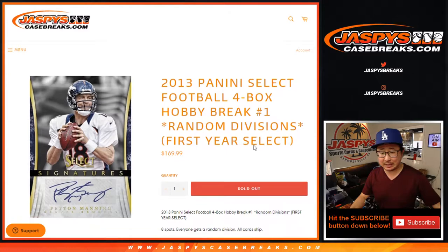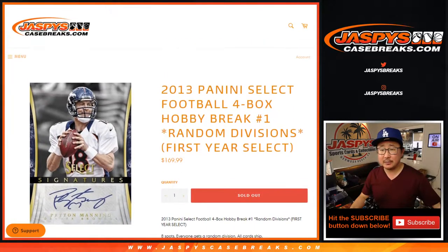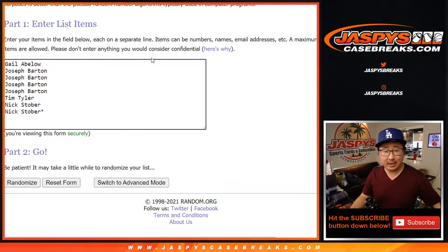This is the first year they did Select Football. It's pretty crazy — four autographs, some prisms, some rookies in the box. That's pretty nice. So big thanks to Gail, Joseph, Tim, and Nick for getting in on the action.